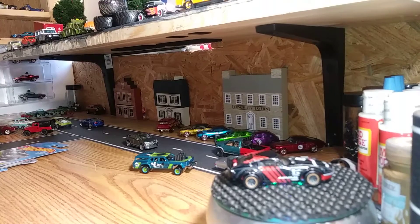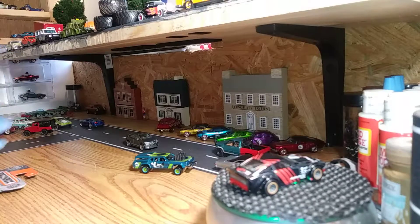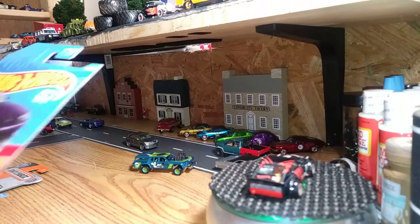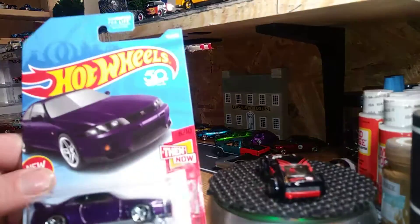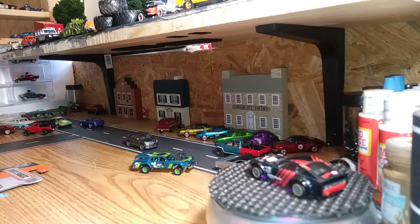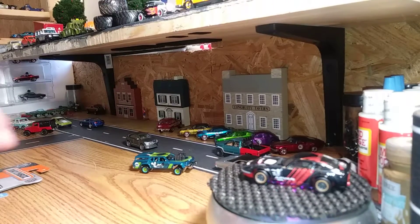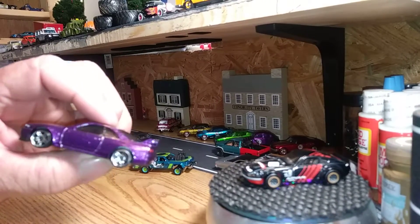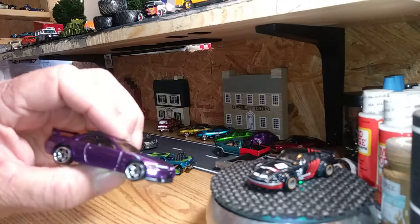I went to Walmart by where I live and I found a few things I thought were pretty cool. I did find the Nissan Skyline GTR R33 in purple. That's a pretty cool casting - I love the purple on it. The collar is pretty sharp. Got the first release collar in this. They detailed it out pretty good - it's got taillights, something on the license plate. Yeah, that collar is tough looking. Headlights. Love that collar.